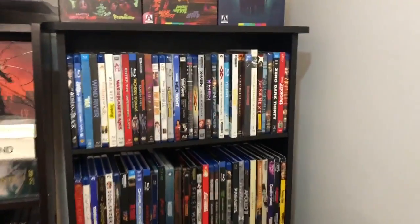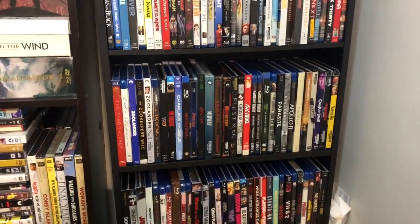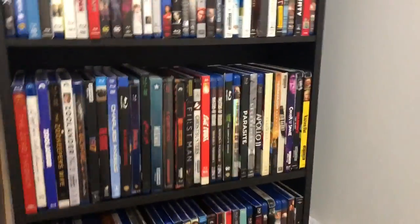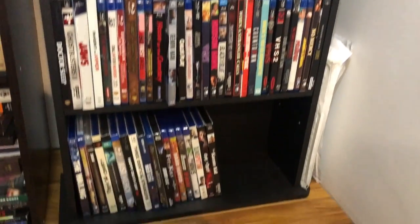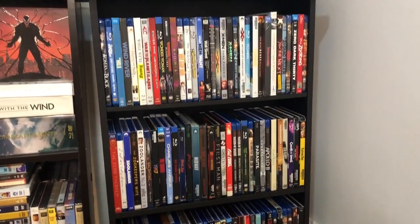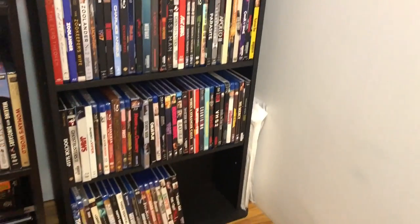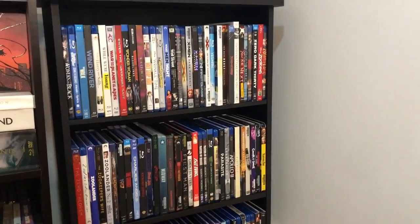Over here on this shelf you'll see the end of my alphabetical collection — W through Z — and now I'm using this as overflow storage. You'll see a lot of recent releases here, stuff I've reviewed or showed off in videos. This will be overflow until I can redo the alphabetical order. In the future we'll fill these two walls with two more shelves, which will cover me for another 250 Blu-rays — about six to nine more months of storage.